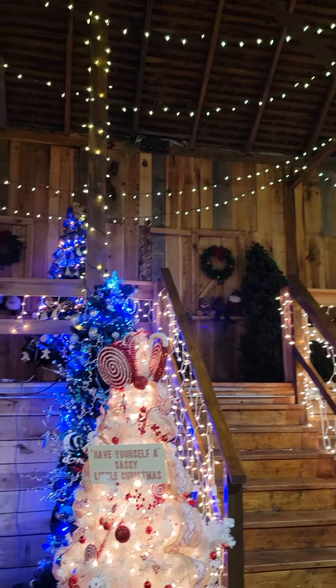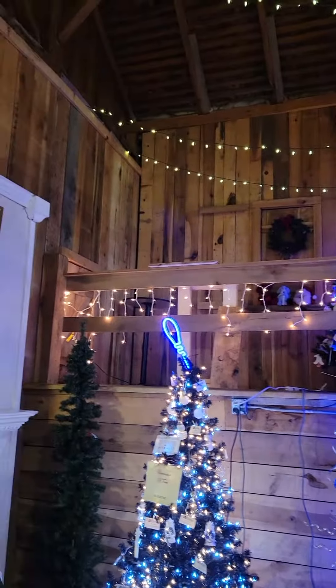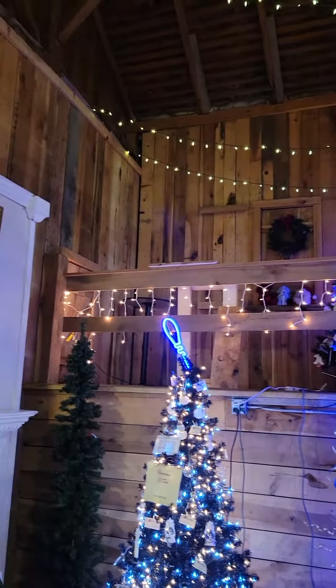This barn is jam-packed full of trees donated by the community and decorated by the community. Local businesses, nonprofits, schools, and even families come out to decorate these trees.